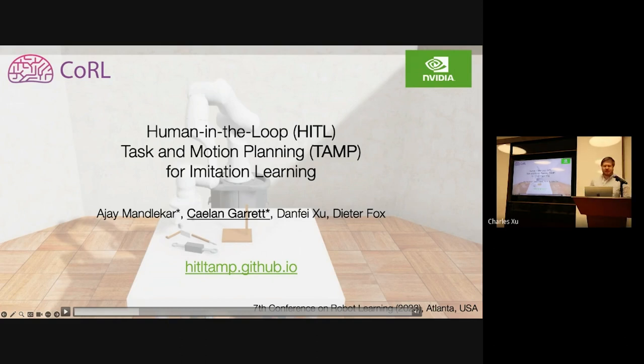Hi everybody. I'm a research scientist at NVIDIA. I'm Caitlin, and our work is on the integration of teleoperation, planning, and imitation learning for robot manipulation.